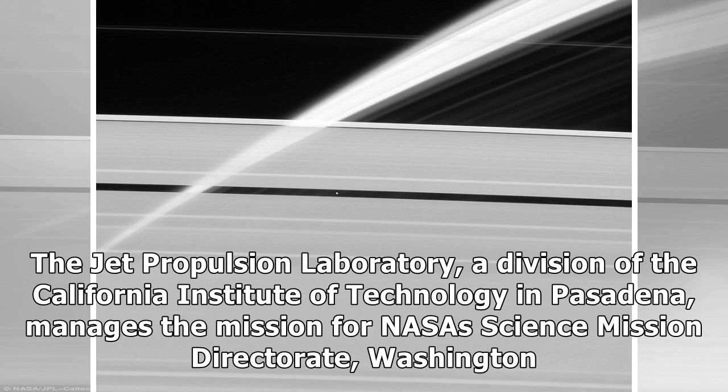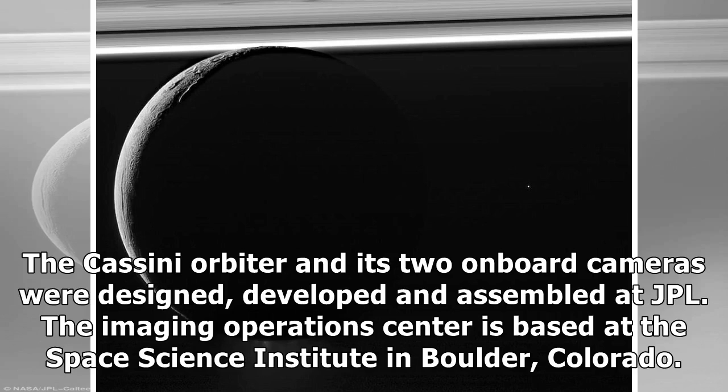The Jet Propulsion Laboratory, a division of the California Institute of Technology in Pasadena, manages the mission for NASA's Science Mission Directorate, Washington. The Cassini orbiter and its two onboard cameras were designed, developed and assembled at JPL. The Imaging Operations Center is based at the Space Science Institute in Boulder, Colorado.